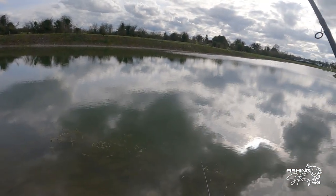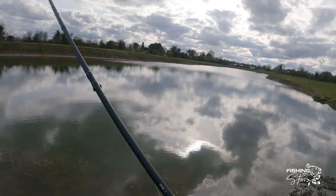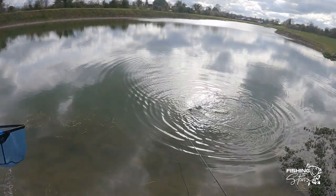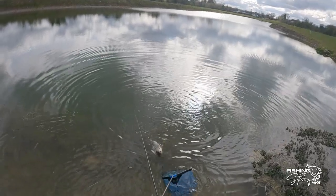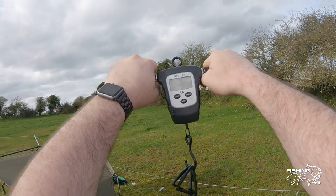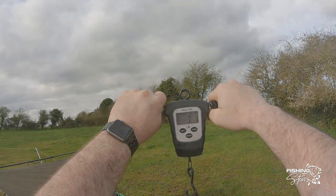Another carp — that's a screamer take again on one of those krill hookable pellets out about 30 wraps. Nice scrappy little common — excellent! Three pound eleven — this one's a bit big for the keep net. And away she goes.